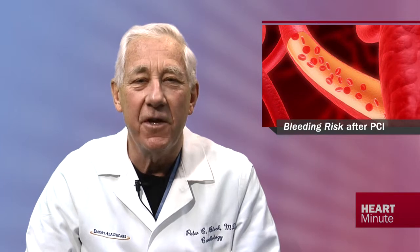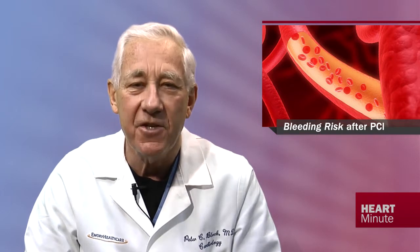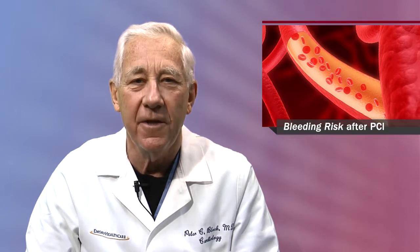What does that teach us? First, we are in fact reacting to bleeding complications and reducing them — that's good news. It seems we are indeed teachable. The nearly 20% reduction in post-PCI bleeding over time is largely due to temporal changes in antithrombotic strategies. The researchers point out that there is still much more for us to do. Further reductions in bleeding complications may be possible as bleeding avoidance strategies evolve, especially in ST elevation MI. I'm Peter Block and this is a CardiSource Heart Minute.